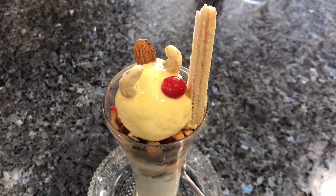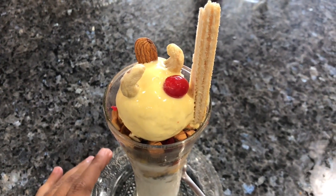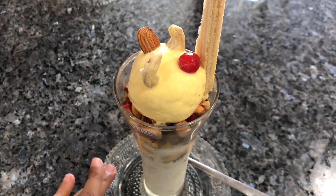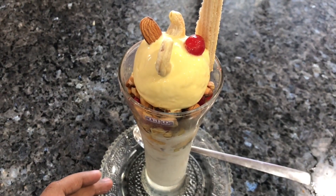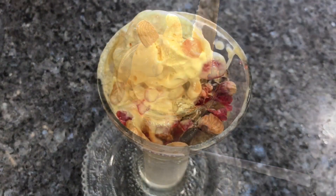Let's take a look at this faluda. It costs around 120 rupees, or two dollars or so. It comes with a scoop of ice cream, some dry fruits, and a wafer on top — looks really yummy.